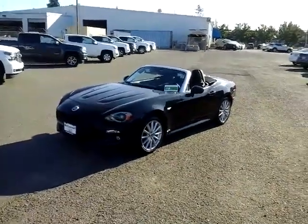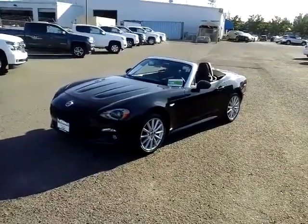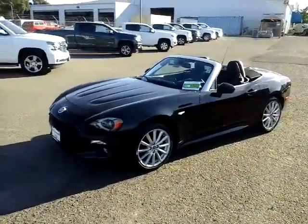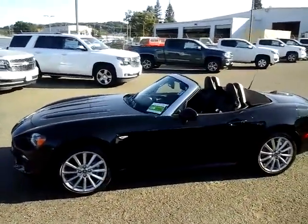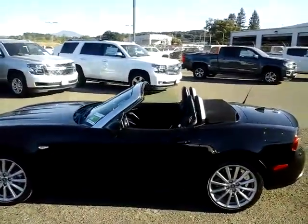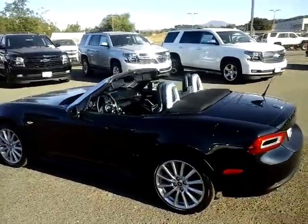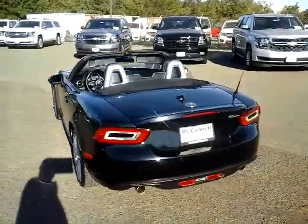Hey, good morning. This is Bill with McConnell Auto Center. I wanted to take a quick video for you of our 2018 Fiat 124 Spider convertible — just a cute little car. It's a manual convertible top, so I put it down so you can get an idea. As you can see, very sporty looking, four-cylinder engine.